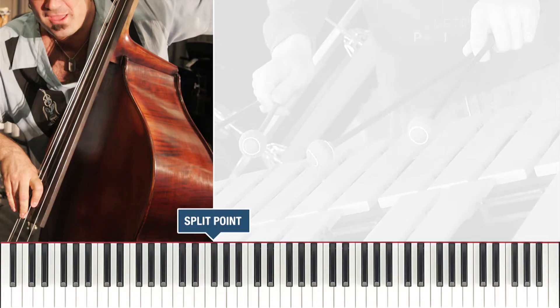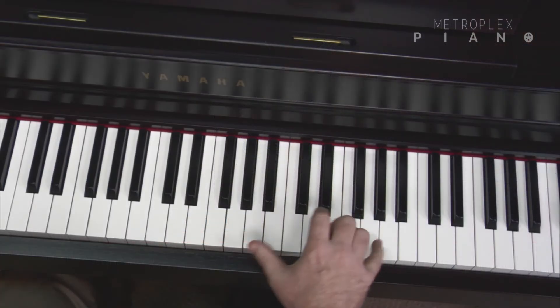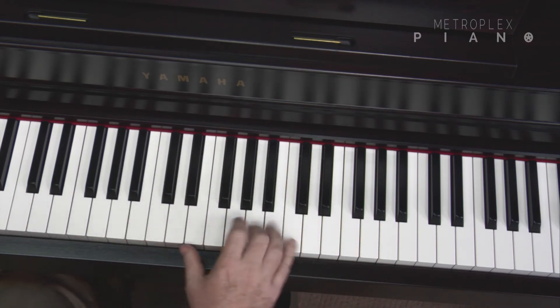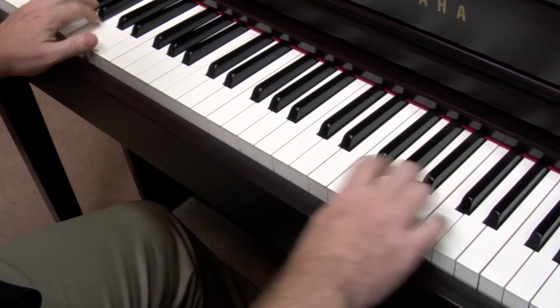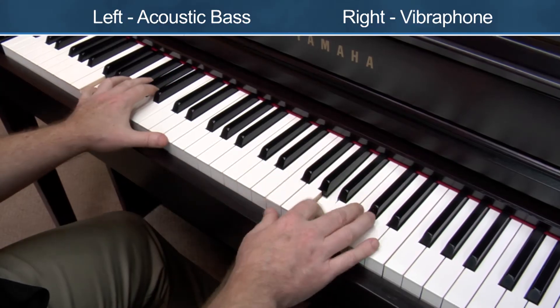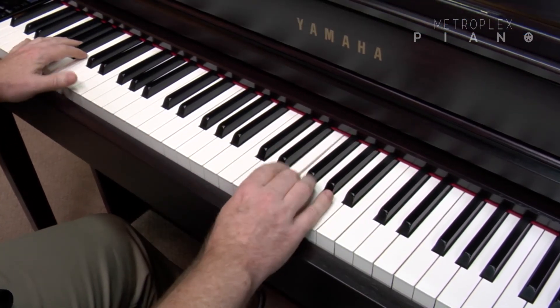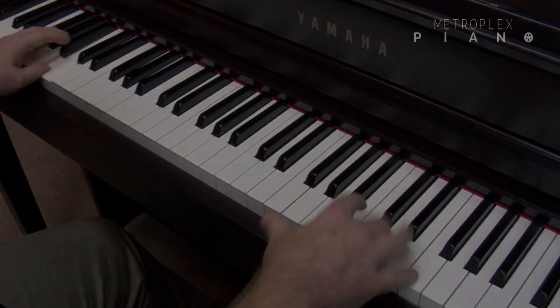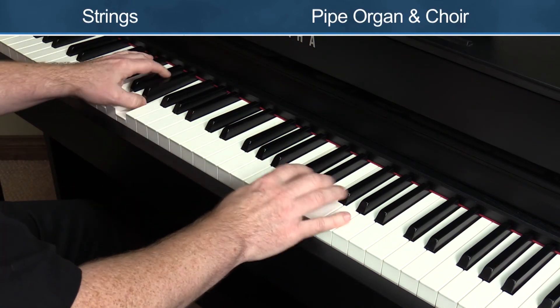But when you step up to the 635 and the models above, the Clavinova adds additional multi-voice settings. First, there's the split mode, which lets you assign two different voices — one to the bottom part of the keyboard like an acoustic bass, and another in the upper range of the keyboard like a vibraphone. You can add the swing rhythm for the third part and sound like a jazz trio. You can also perform using three voices by combining the dual and split feature at the same time — for example, strings on the left side, and on the upper part of the keyboard, pipe organ and choir.